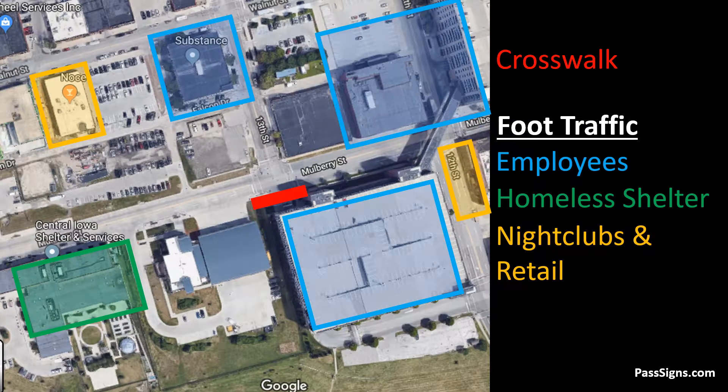The type of foot traffic is also a cause of concern. Employees from nearby businesses utilize the parking structure. A homeless shelter on the same block brings plenty of foot traffic. And at night, nightclubs and retail bring pedestrians often not paying attention to their surroundings.